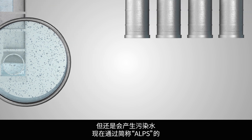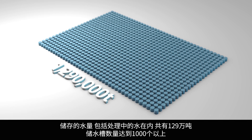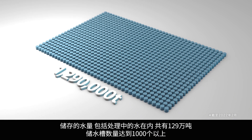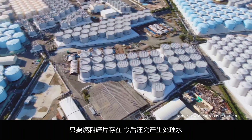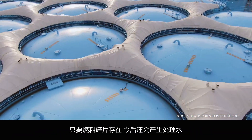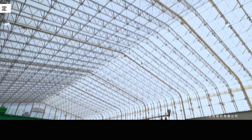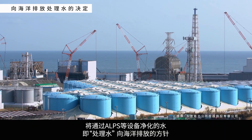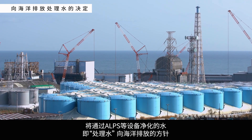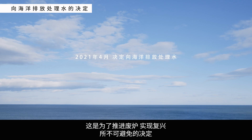Currently, the Advanced Liquid Processing System, known as ALPS, is being used to remove almost all radioactive material from such water, which is then stored in tanks. The amount of water being stored both during and post-treatment is 1.29 million tons, held in over 1,000 tanks. As long as nuclear fuel debris remains, the amount of treated water will continue to increase. In April 2021, the Japanese government decided to discharge ALPS-treated water into the Pacific Ocean. This decision was necessary to make the decommissioning and further recovery possible.